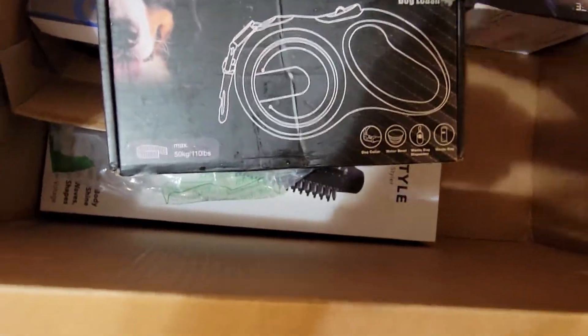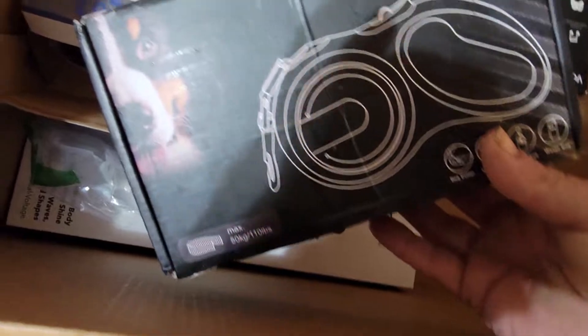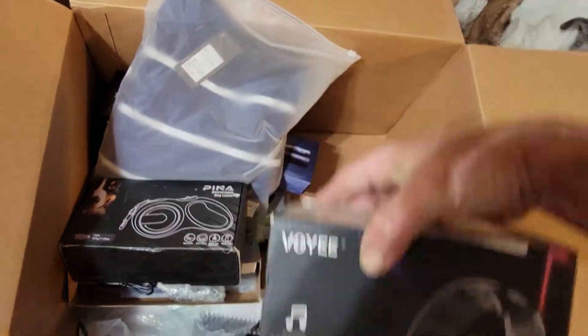A freaking dog leash — is that electric? Yeah. I don't want to shock the dog. And finally we got a gaming headset. That's it!